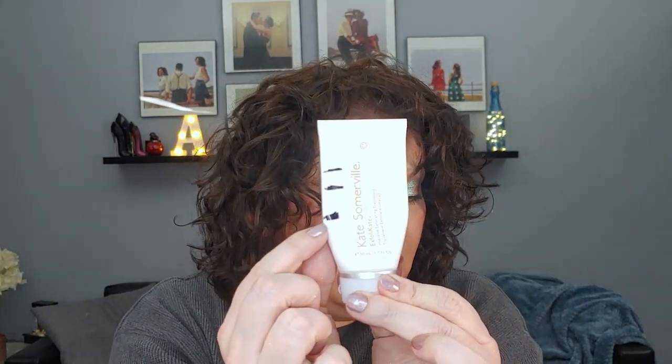For the letter X is the Kate Somerville Exfolikate Treatment. This is what it looks like and this is where I am now. I used it nine times since the last update for a total of 18 uses — nine times last time too, how about that?